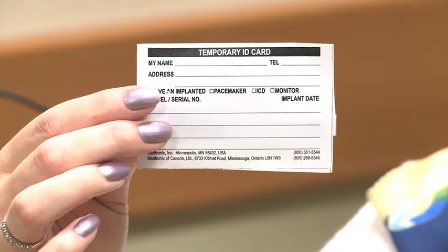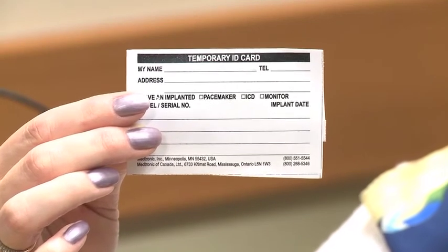You will be given a temporary ID card for your device which has the serial number of the device. This is temporary paper. The company will mail you a permanent one in a few months. You should keep it in your wallet at all times. Show it to airport security if you are travelling as you go through the security system. You should let all healthcare professionals know that you have the device.